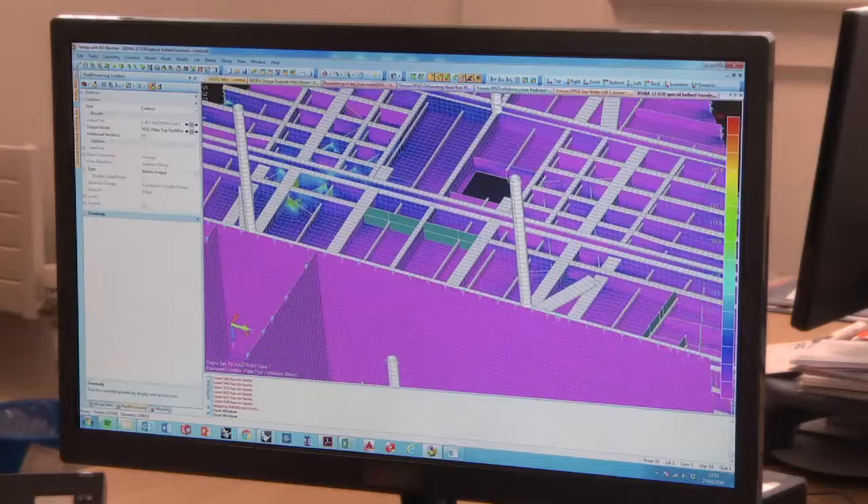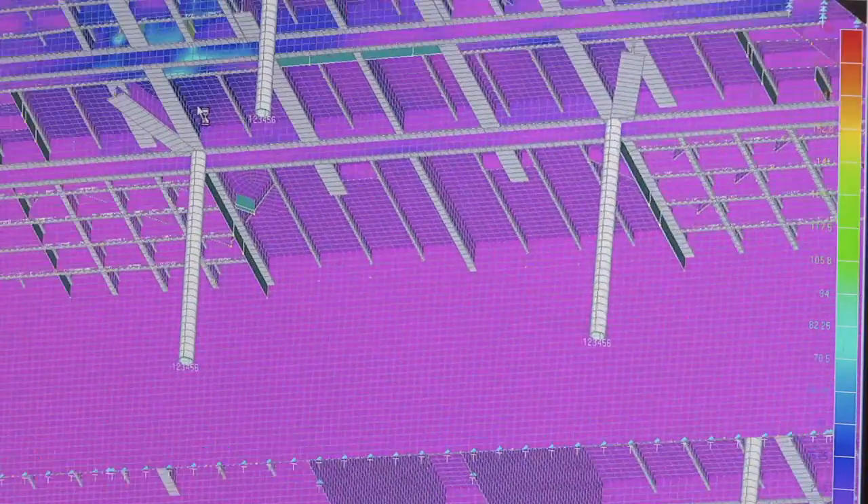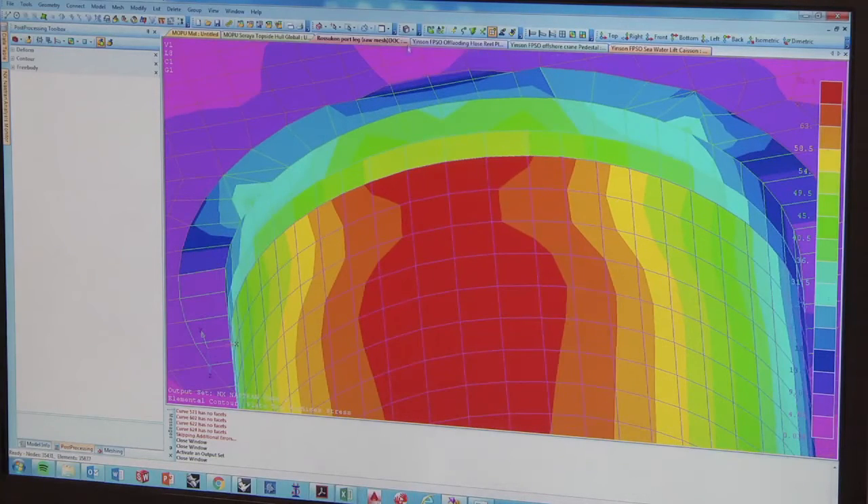As each office goes to bed, the next office can pick up and use the licensing. It enables us to leverage capability from one office to another. We chose FEMAP software from Siemens PLM because of its compatibility with other third-party applications we were using, its reliability and its ease of use.